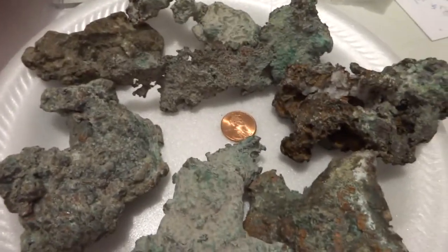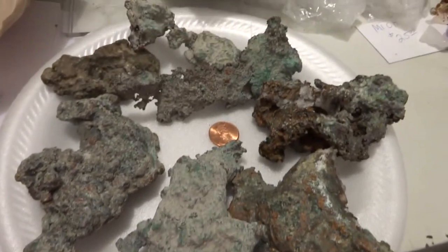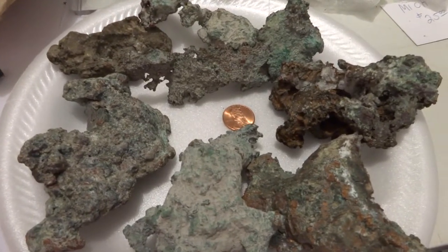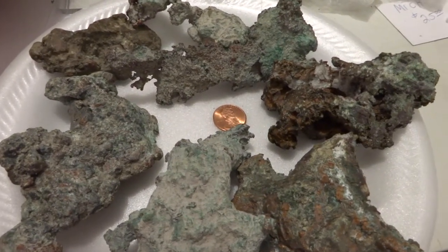I will weigh this and we will have an idea of what I can sell it for then. Thanks for your support for Ark of Grace Orphanage in Chapata, Zambia. Bye for now.